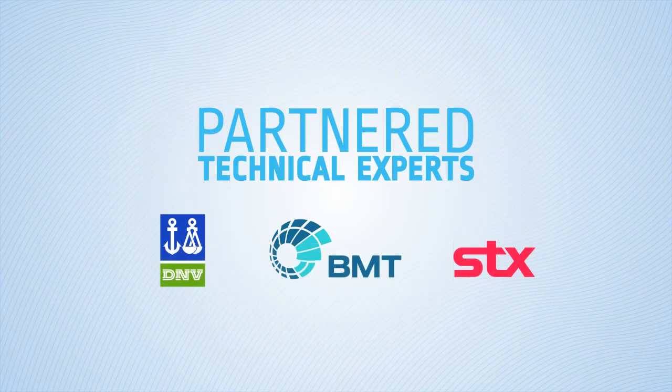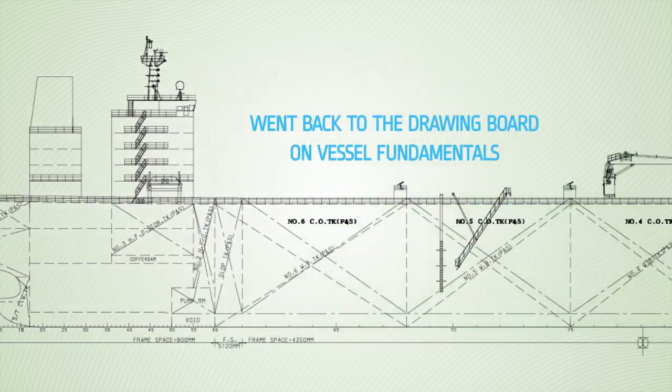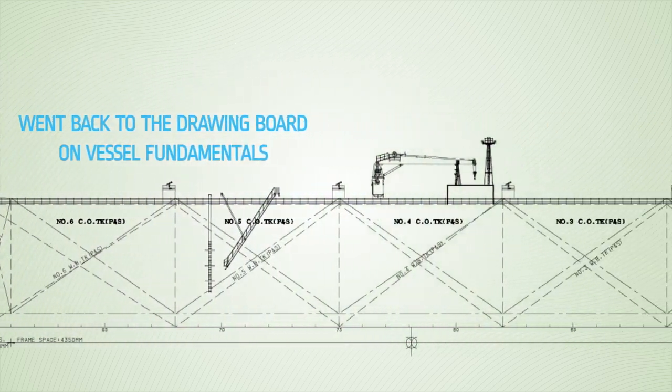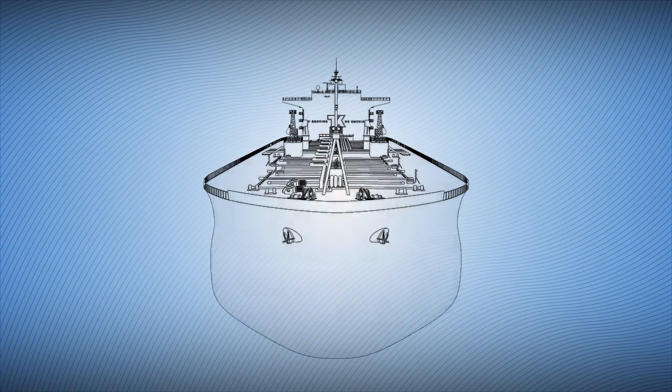We partnered with technical experts and went back to the drawing board on vessel fundamentals. Starting with the hull, we ran over 40,000 iterations to find the optimal design that reduces resistance for a given cargo capacity.